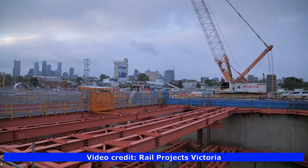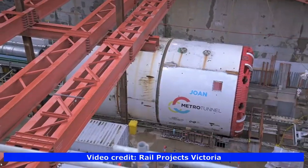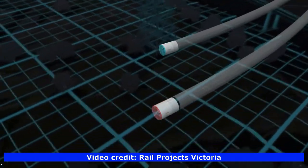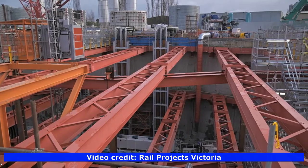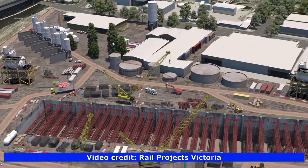TBMs Joanne and Meg were tunnelling from Arden Station since August 2019. This new suburb will be home to 25,000 residents and 43,000 jobs. In 2020 the station box was complete. Arden Station will be within walking distance of the North Melbourne Recreation Centre, Arden Street Oval and the existing Route 57 tram, providing the opportunity to create a truly sustainable transport precinct.